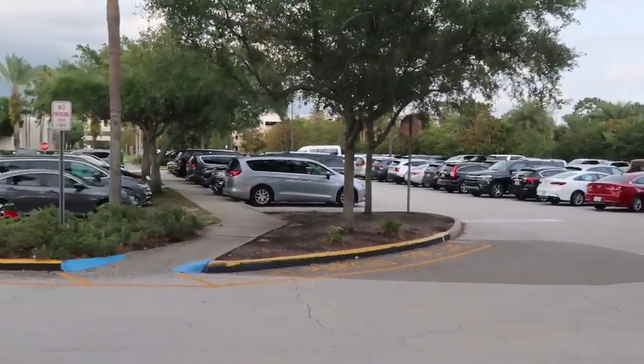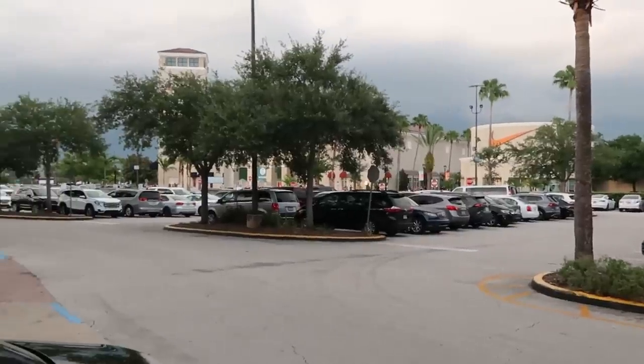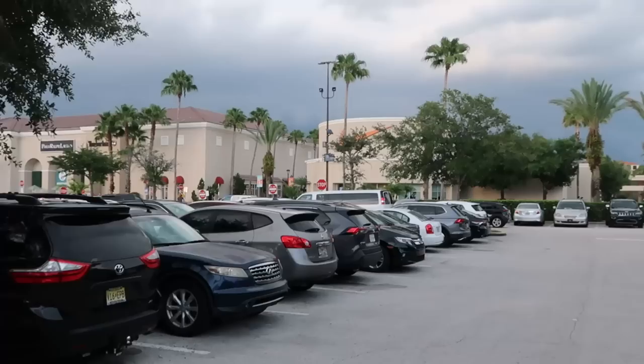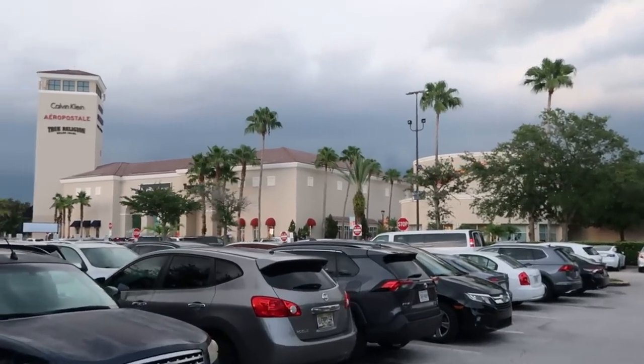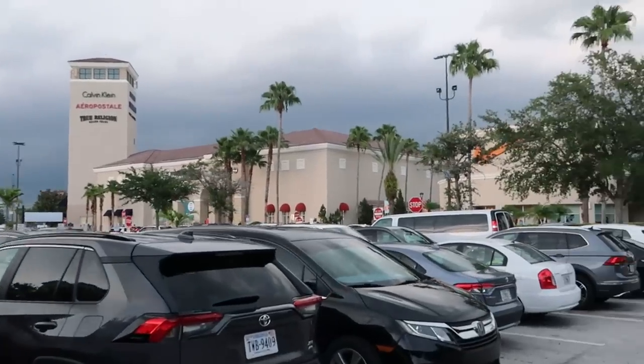The outlet this evening is definitely a very, very happening place. I think just about every parking spot is full — kind of sporadic, one open here, one open there. It looks really beautiful outside today. I think we're going to have to take a brisk walk here to the outlet. You can see all the storm clouds; the storm is definitely brewing this evening here at the outlets.